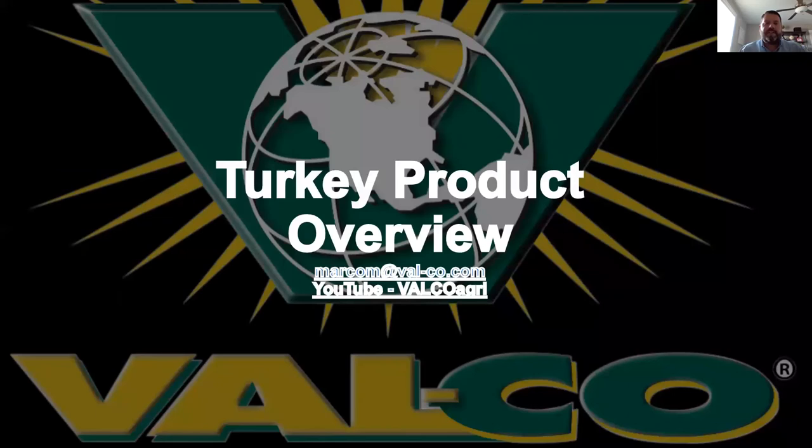This concludes our webinar. Thank you for your time and attention. If you have any questions you'd like to email us, reach out to marcom@valco.com and that will get sent to the proper sales rep. Also, check out our Valco YouTube channel — it has all of our videos including tech support videos talking about all things turkey, different controller options, and they're all relatively short so they won't take up a lot of your time.